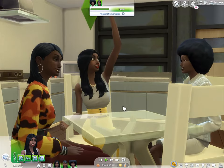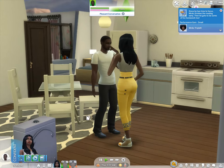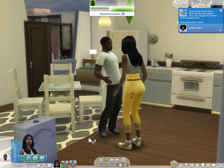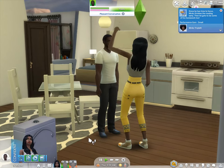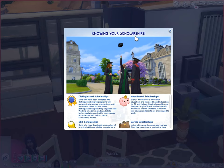Hazel is telling her kids she's going off to school and they're happy for her — it's a good thing, they want their mom to do better. Then she's talking to her boyfriend about it. A scholarships popup appears showing distinguished scholarships, skill scholarships, need-based scholarships, and career scholarships.